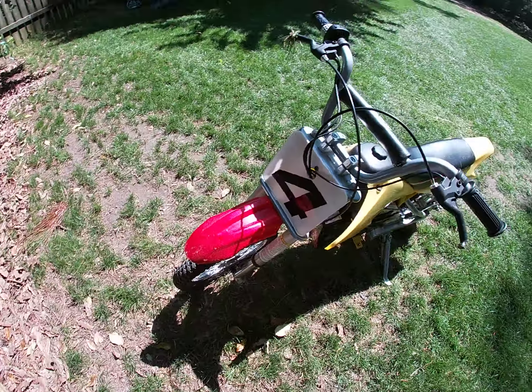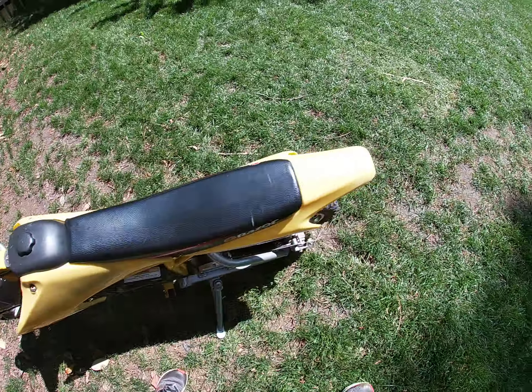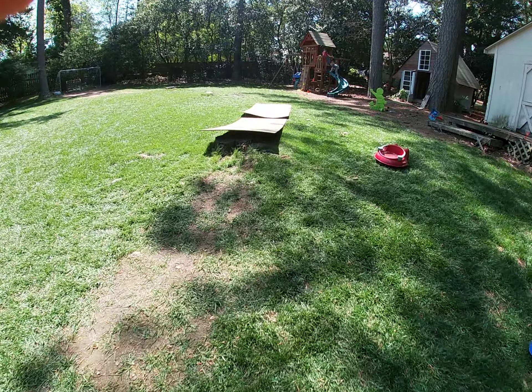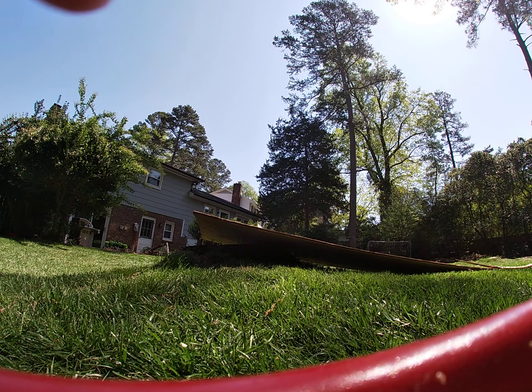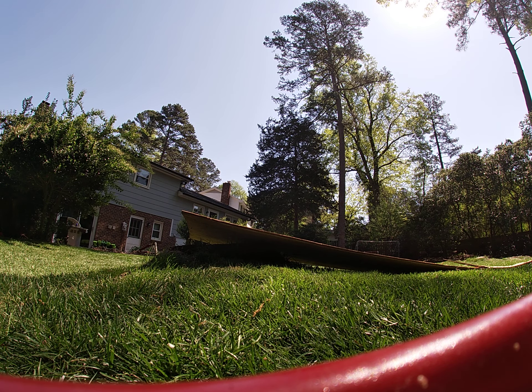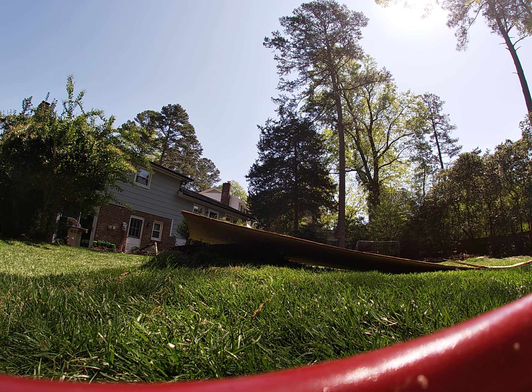It's a beauty, isn't she? Alright, let's get it. Here it is, the dirt bike. Alright, here we go — three, two, one!